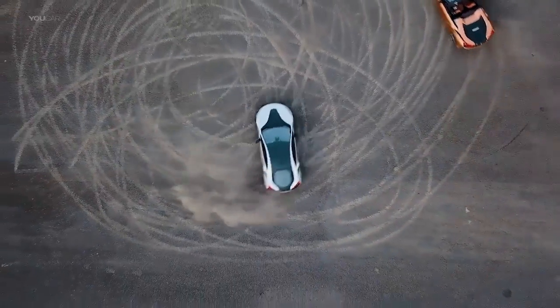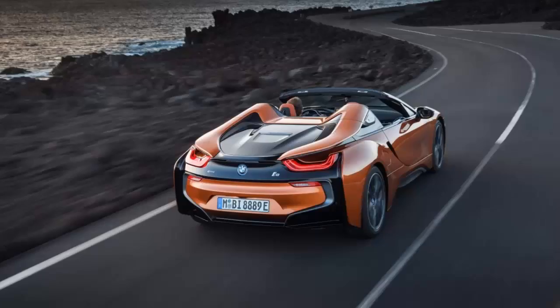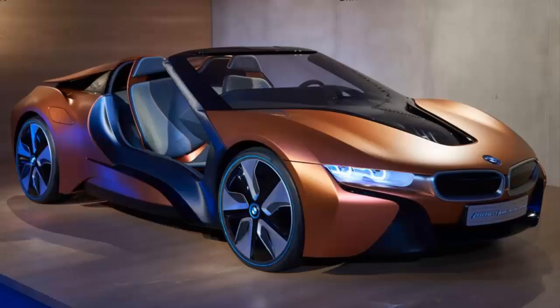The BMW i8 Roadster goes on sale in January 2018 from £124,730 in the UK. It's still got the butterfly doors — hooray! The up-and-out doors have indeed survived the de-roofing process and sport frameless windows. The coupe's sailor-like rear buttresses have been retained too, and look even more dramatic on the roadster with a floating appearance.